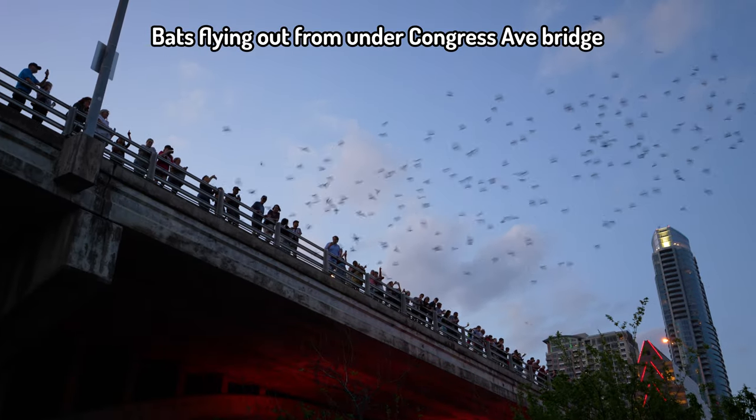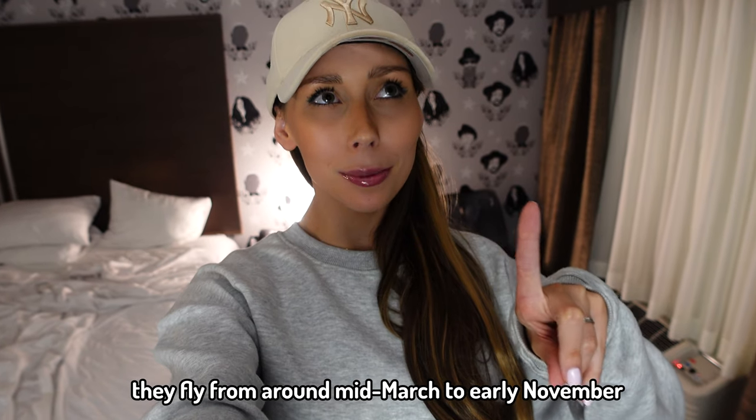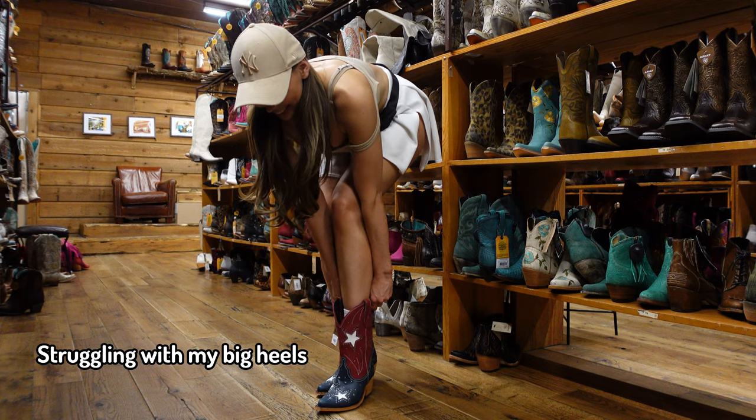We've just arrived back at the hotel, so that is day one complete. We watched the bats fly out from under Congress Bridge and that was really cool — I definitely recommend seeing those if you can. They fly at dusk pretty much every night but I think it's seasonal, so I've got to check that. We walked up South Congress Avenue and had a look in some of the shops.